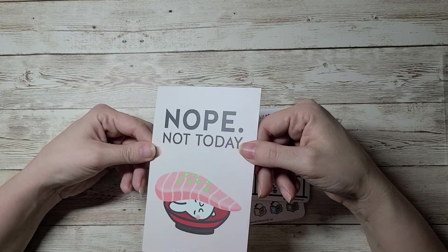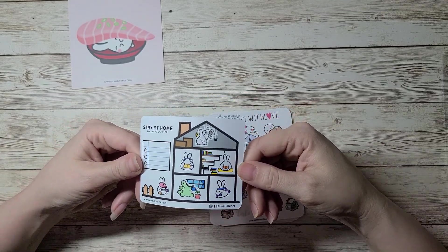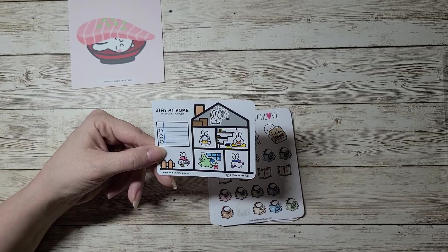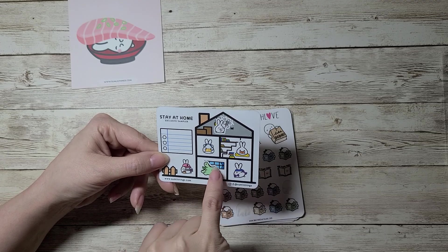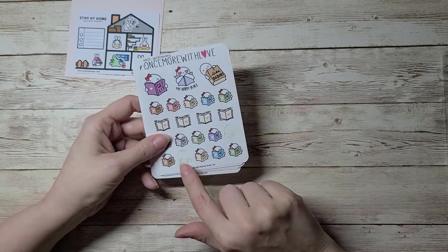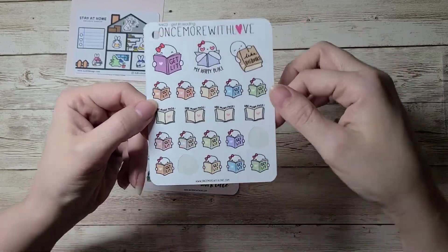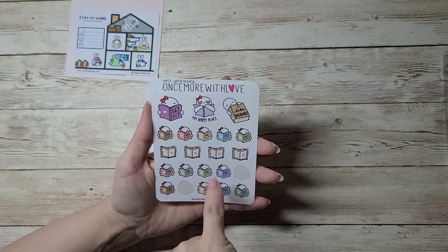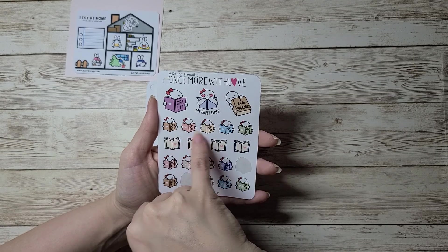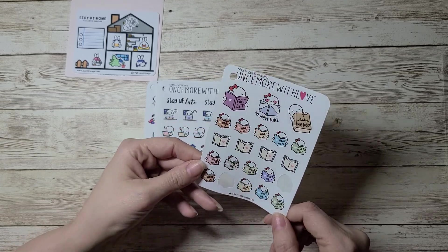The seller threw in a 'Not Today Sushi' journaling card, which was really sweet, and also the Stay at Home Sampler — I love this little half-box note paper with little stickers within the little house. These are the actual nine sheets I got and you're going to see a couple were missing stickers. I bought them used, and some are missing no stickers. The first one is 'Get Lit Reading' — I love to read, so these say 'Get Lit,' 'I Like Big Books,' 'My Happy Place.' Just adorable.